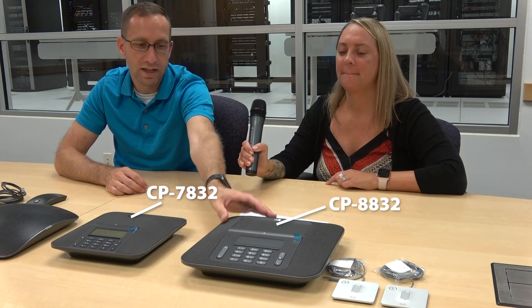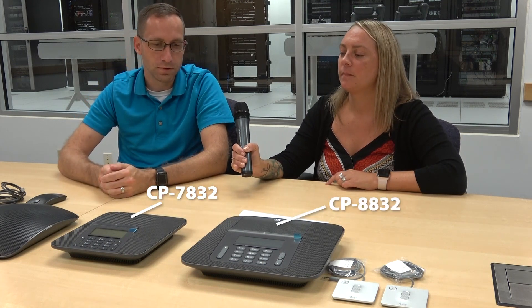What is this first one, the smaller one? So here we have the 7832 and the 8832 conference room phones. That 7832 does look smaller — what does that really entail?